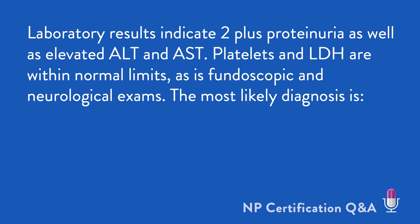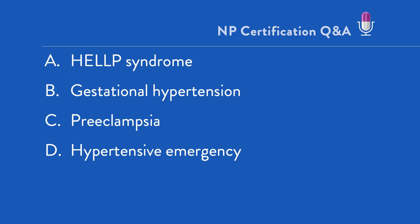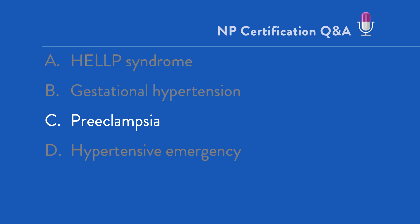Platelets and LDH are within normal limits, as is fundoscopic and neurological exams. The most likely diagnosis is: A, HELLP syndrome; B, gestational hypertension; C, preeclampsia; D, hypertensive emergency. And the correct answer is C, preeclampsia.